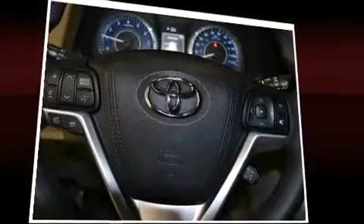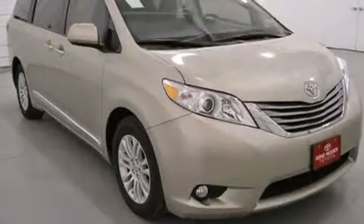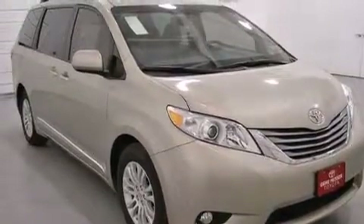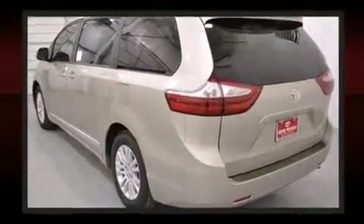Toyota also prioritized safety and security by including dual front impact airbags with occupant sensing airbag, head curtain airbags, traction control, brake assist, anti-whiplash front head restraint, a security system, and four-wheel disc brakes with ABS.